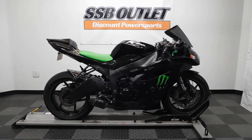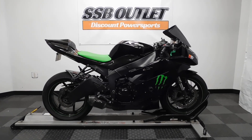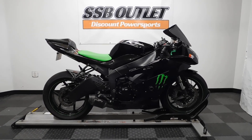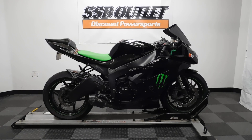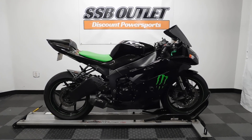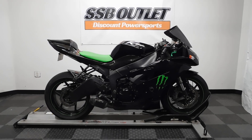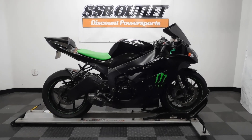Welcome to the SSB Outlet. Today we have a 2009 Kawasaki ZX-6R Ninja Monster Edition. This sport bike has 30,500 miles on it roughly and will be sold as is. Take our walk around it, show you what we found on it, and then we'll fire it up.